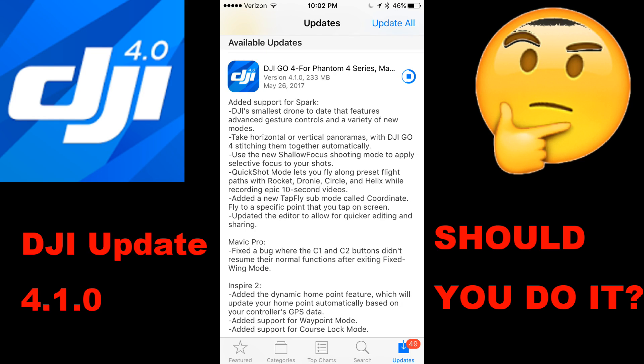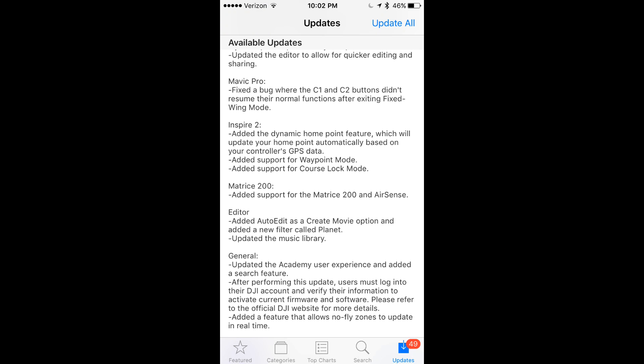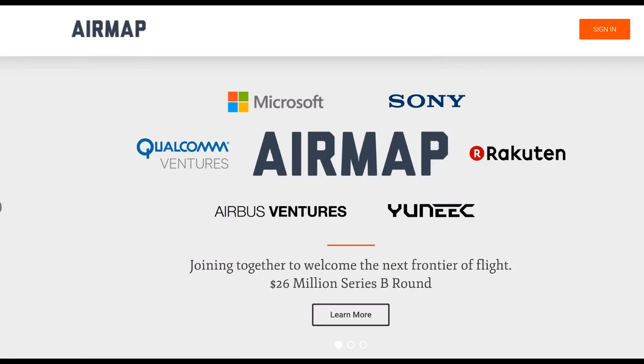I was out this morning doing some quick filming. I had to update to the new DJI 4.1.0, and I live within five miles of a military airport, so I'm on AirMap all the time sending notifications about my flying when I'm at home.